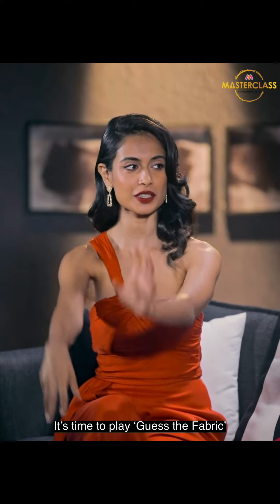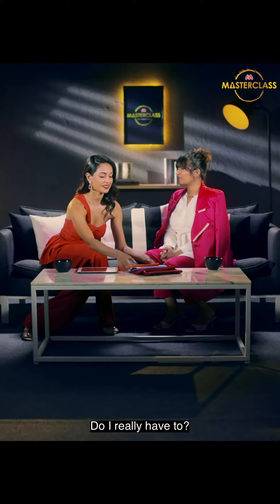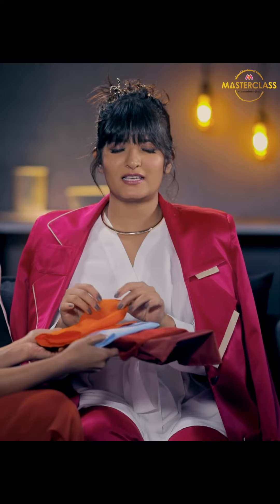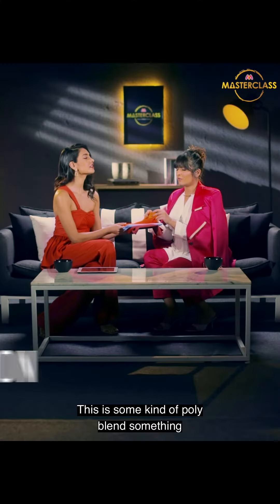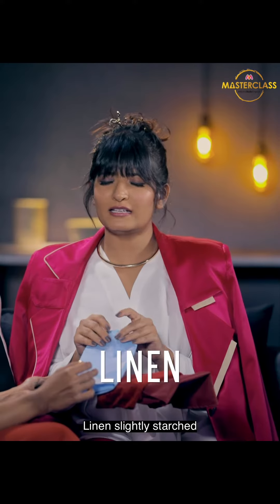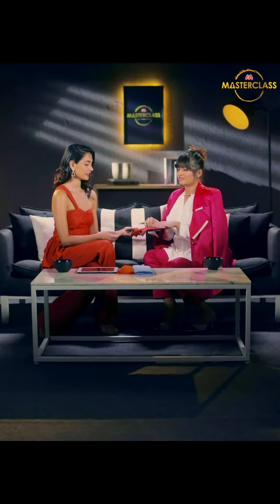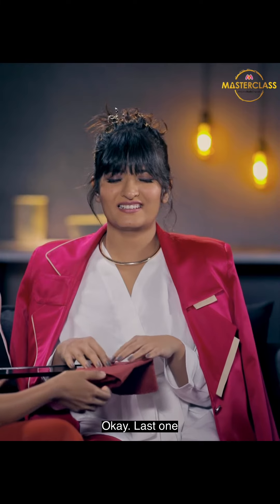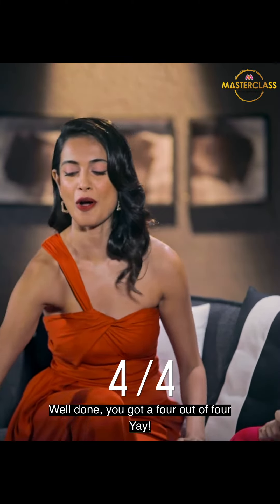It's time to play 'dress the fabric.' You have to close your eyes. Do I really have to? Come on, I'm sure you'll know them all. This is some kind of poly blend — poly cotton. Well done. Seeming stiff. Linen, slightly starched. Love it, well done. This is velvet. Feels like cotton. Feels like cotton. Well done, you got a four out of four!